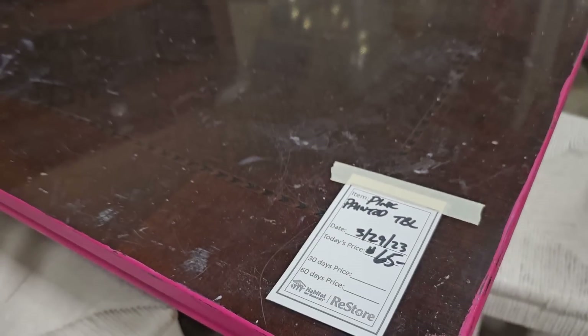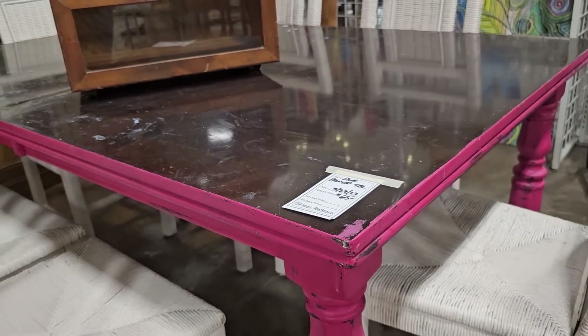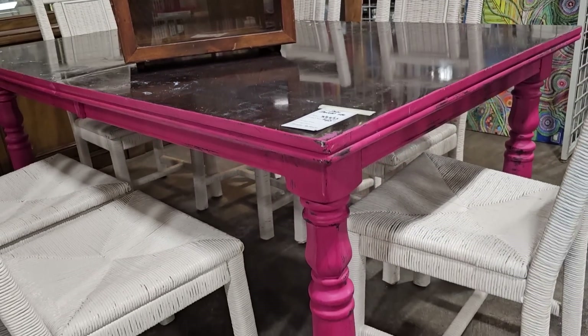This table caught my eye — I just love the hot pink color at $65. I think that'd be a fun craft table.